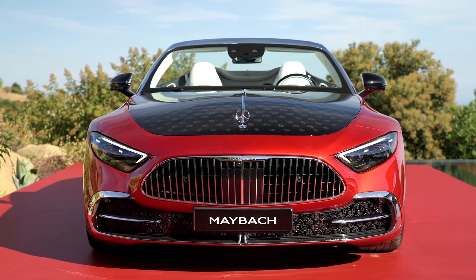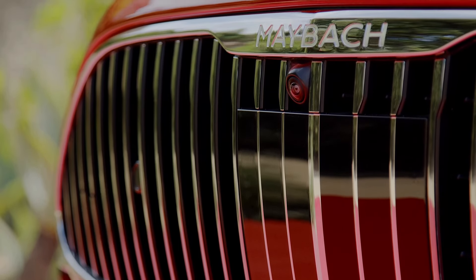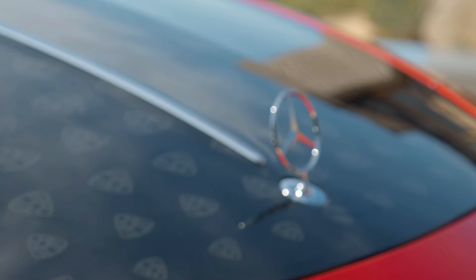The most notable design change is at the front, where the SL's standard AMG grille has been swapped for a more traditional upright grille, complete with a bonnet ornament. The grille is adorned with ample chrome and features illumination, flanked by new headlights that include rose-gold accents.